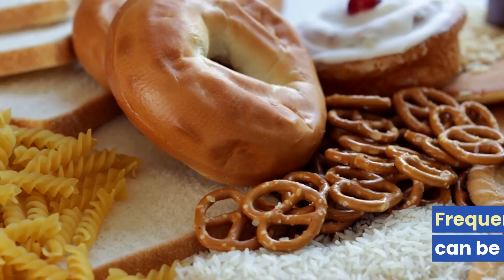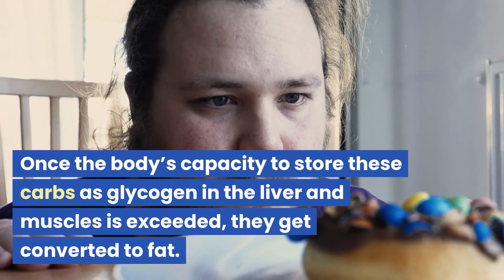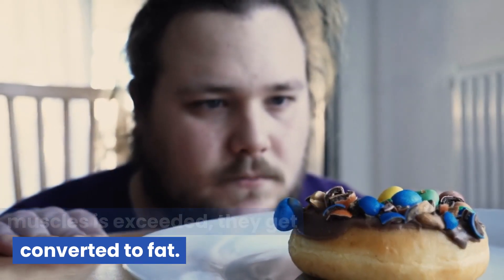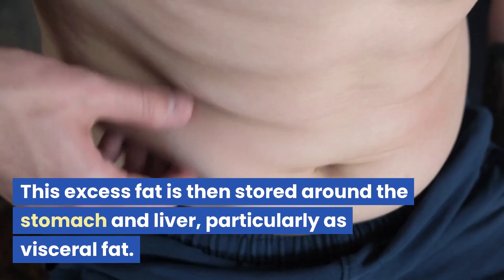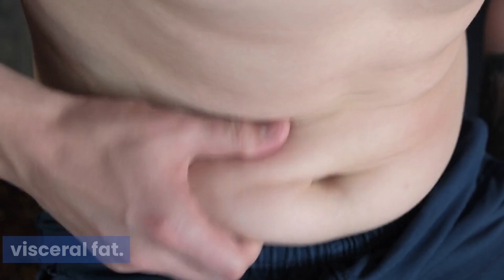The impact of diet: Frequently consuming refined carbs can be detrimental. Once the body's capacity to store these carbs as glycogen in the liver and muscles is exceeded, they get converted to fat. This excess fat is then stored around the stomach and liver, particularly as visceral fat. A healthy diet, therefore, is non-negotiable.